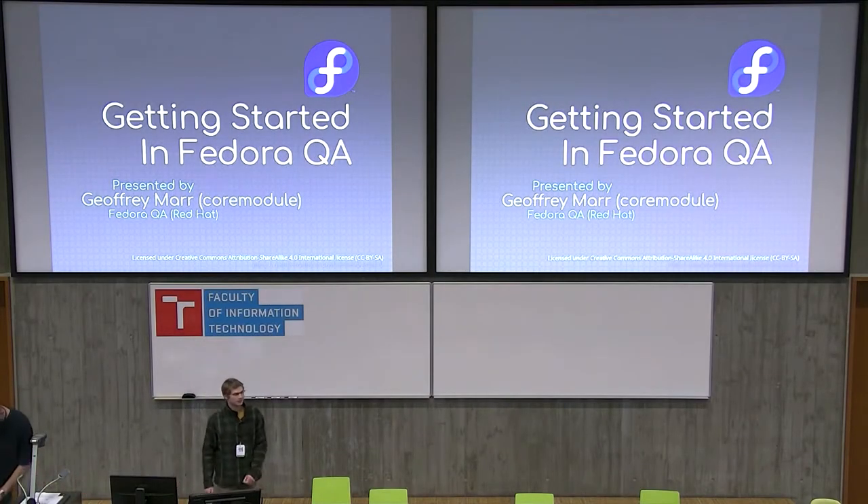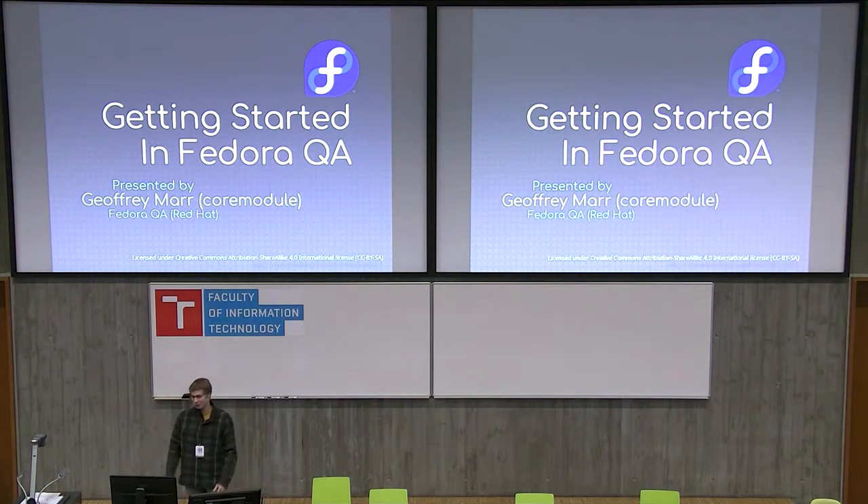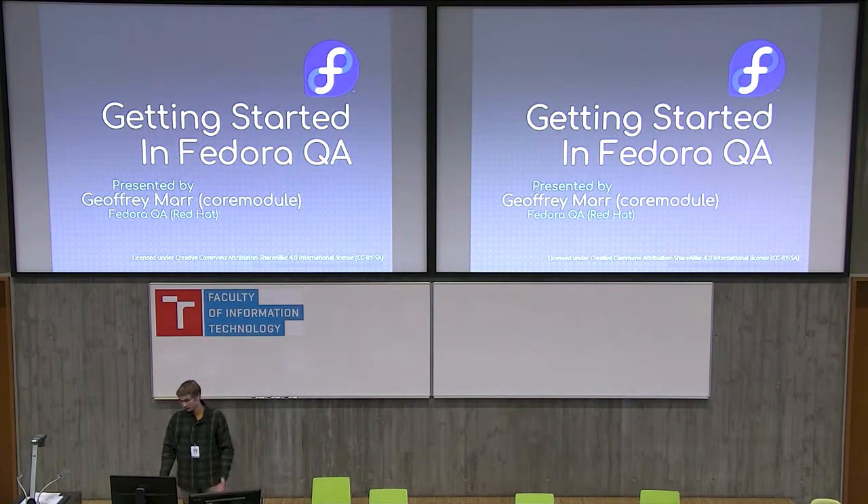Hello. I'm going to be presenting on getting started in Fedora QA, or just a quick primer — tips and tricks that I found useful in my endeavors in testing. So let's get started.